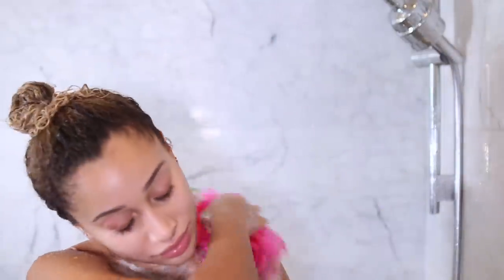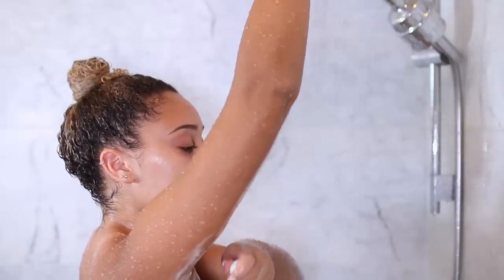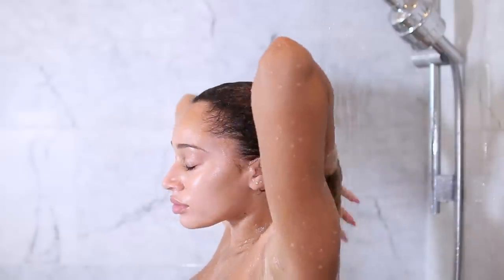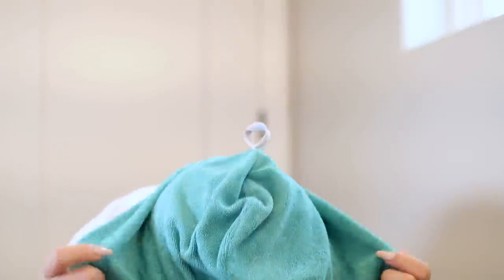While the deep conditioner is in my hair, I like to do my normal shower stuff — wash my body, shave — so I can let this sit in my hair for a good few minutes, rinse it out and I'm ready to go. And when I tell you my hair was soft — super duper soft.